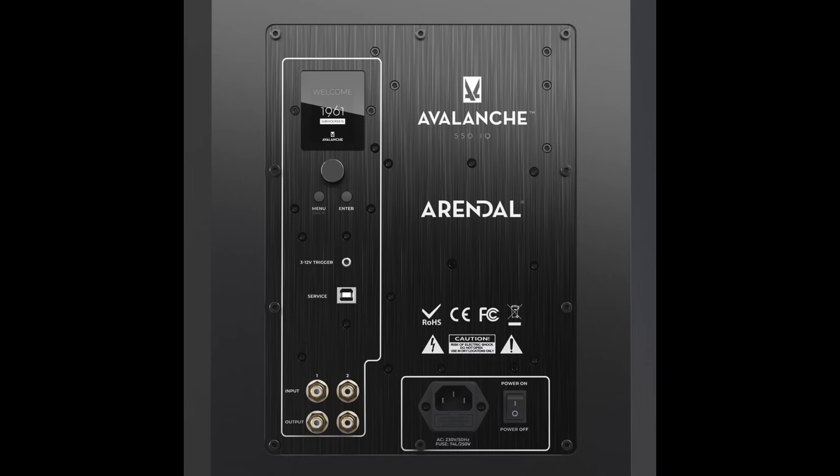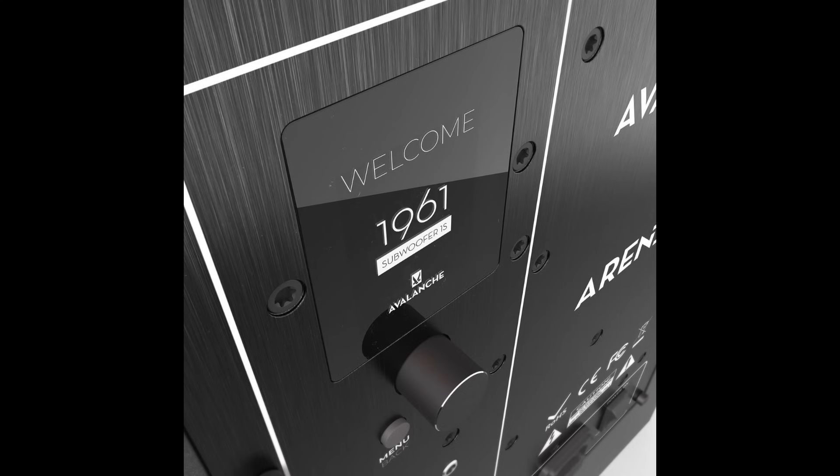Another thing I like about these subwoofers is that they have equalization — that goes for both the 1S and the 1V. You can pull up the back of the subwoofer, make some adjustments with the menu, and do some parametric equalization. So if you put these in a room and can't move them anywhere else, but you have a strong peak around 60 hertz that's just way too much when a kick drum hits, you can dial that down and get it more in line with the overall frequency response in your room.